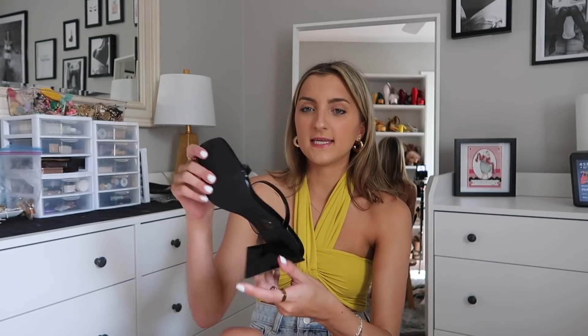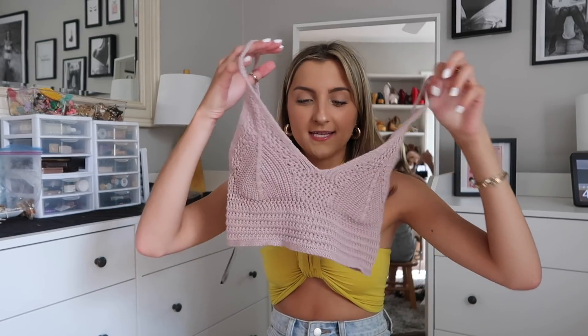I also grabbed these shoes — they have a bit taller heel, about two and a half to three inches, with two thin delicate straps. I love shoes like this. Sometimes I don't want ankle straps, so these are a really good in-between of a sandal and a heel.